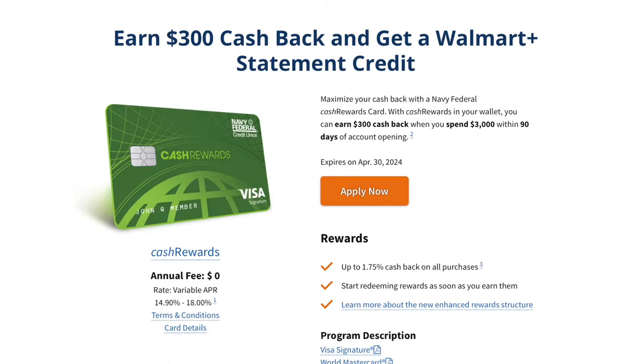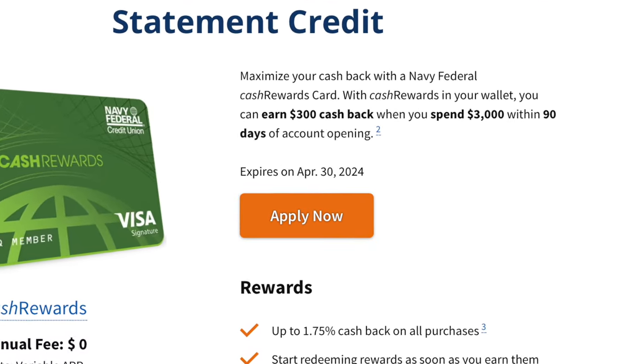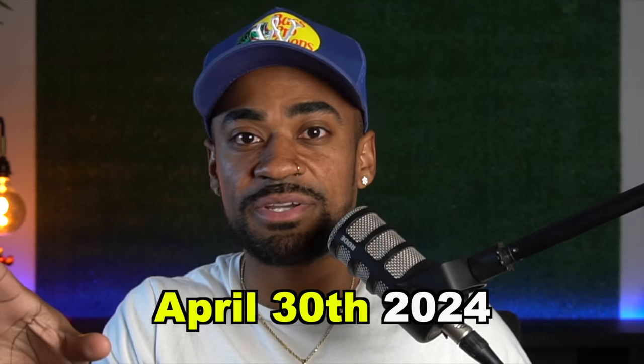Just weigh out your situation to see if the cash rewards credit card works for you personally. As for the sign-up bonus at the time of this recording: the cash rewards credit card is offering $300 cash back once you spend $3,000 within the first three months of opening the account. Most of you can probably hit this within the first month and a half, but if you're interested in this welcome bonus, it does expire on April 30th, 2024, so I would move quick.